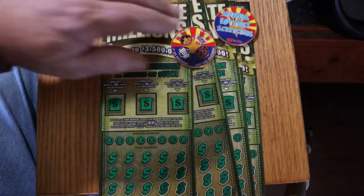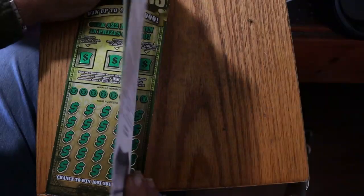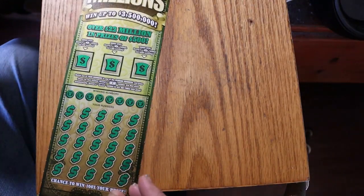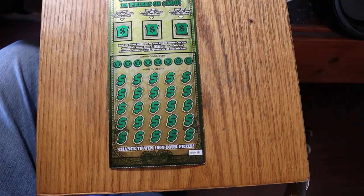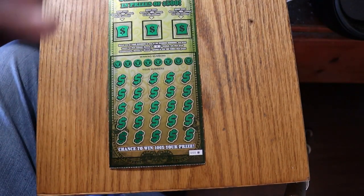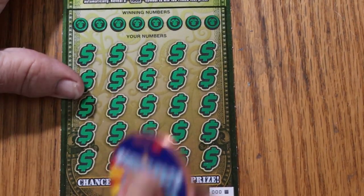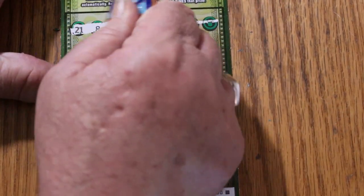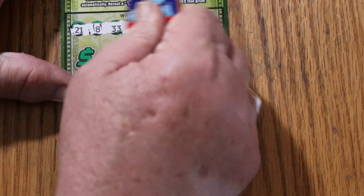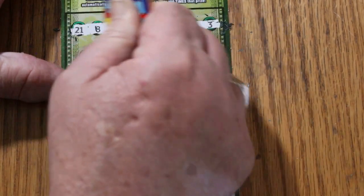So with that said and done, we're going to start with 000 and work our way up. Let's see what can happen here. We'll get underway directly. The winning numbers are: 21, 8, 33, 13, 38, 4, 34, and 3.